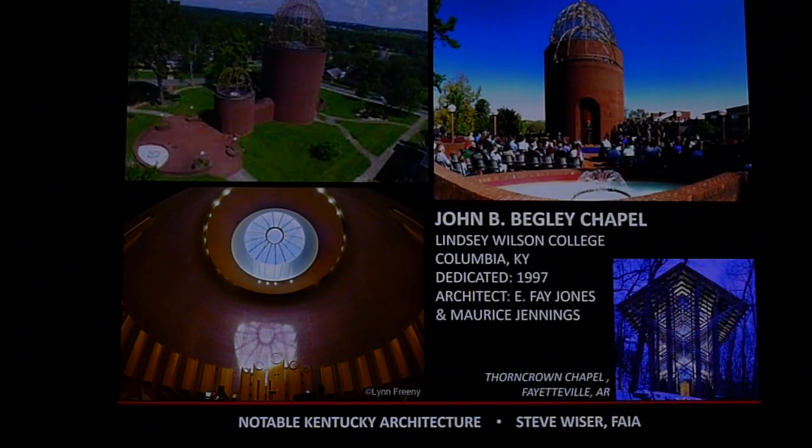Another religious-style building is this chapel built in Columbia, Kentucky for Lindsey Wilson College, designed by architect E. Fay Jones. Fay Jones also did the famous Thorncrown Chapel in Fayetteville, Arkansas — my wife and I were there a few years ago. Walking inside is just awe-inspiring. But Fay Jones also did this dome-style chapel in Columbia, Kentucky.